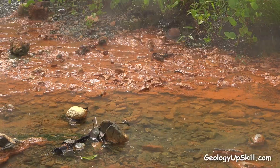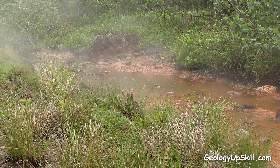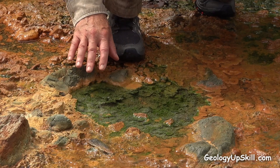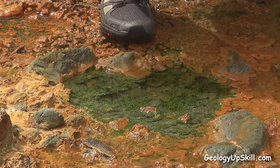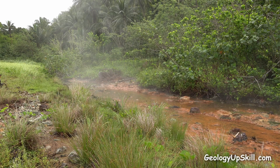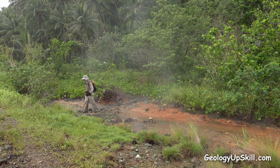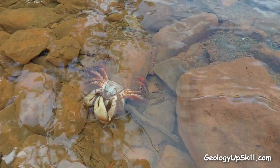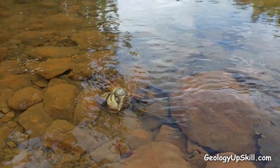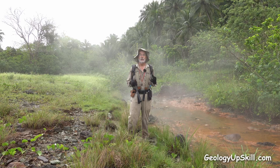Despite the extreme conditions, there are some plants that have managed to adapt. The sedges growing along the banks of the pool are very tolerant of acid groundwater, and there are some green algae doing very nicely in the water that would cook most other plants. The temperature and the concentration of dissolved elements vary quite a lot depending on how much rainwater is diluting the system from upstream. But creatures attracted by the rich supply of nutrients can easily be caught out when the rain stops and the pools return to hot pot conditions.